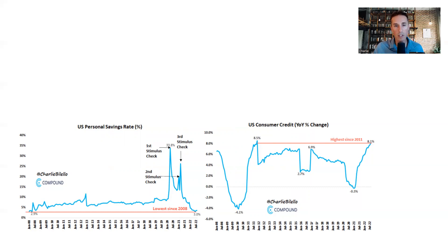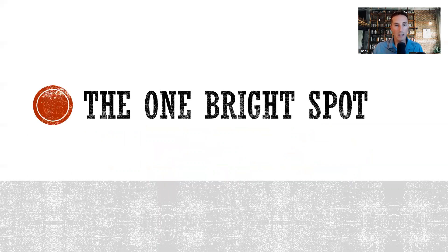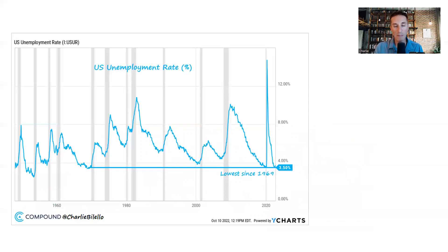Looking for bright spots in the economy, one thing you'd have to point to is the employment market. The US unemployment rate ticked back down to 3.5% in September — the lowest since 1969, tied with pre-pandemic levels. One might ask: if it looks like a recession by many indicators, why isn't the unemployment rate going up?